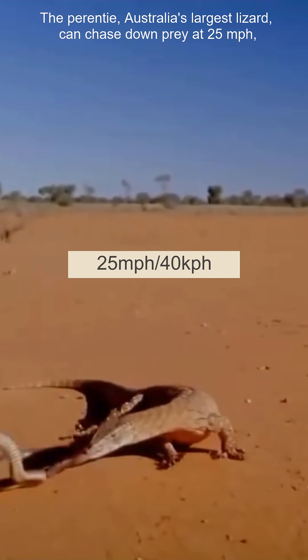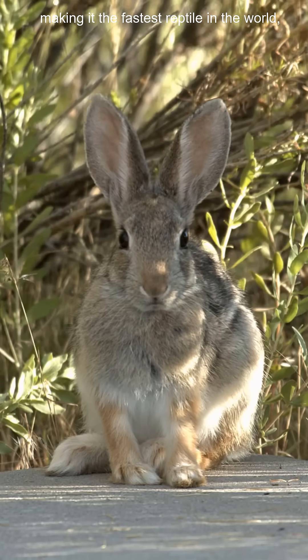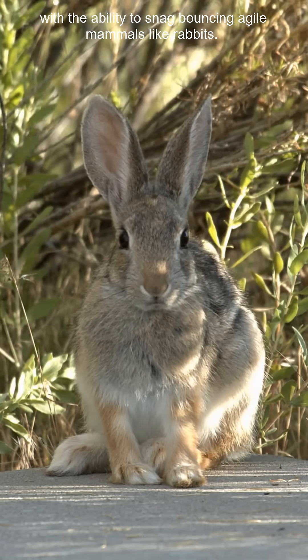Australia's largest lizard, the perentie, can chase down prey at 25 miles per hour, making it the fastest reptile in the world, with the ability to snatch bouncing, agile mammals like rabbits.